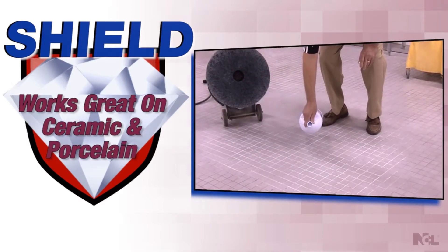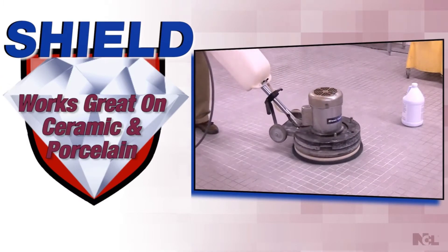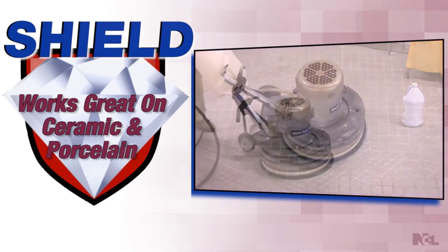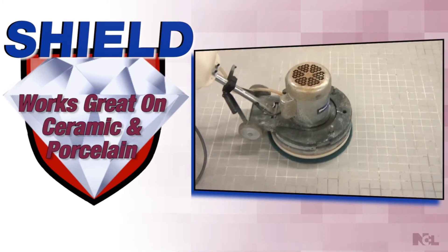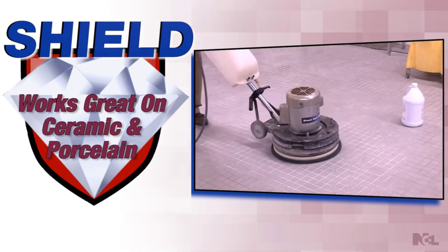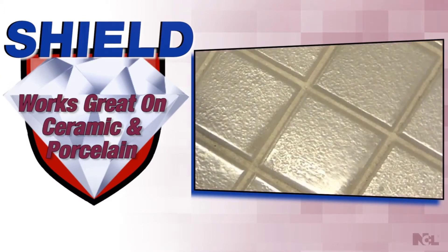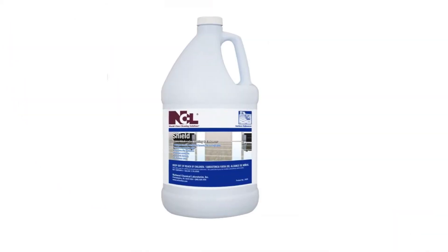In addition to granite, Shield also works great on porcelain and ceramic surfaces. Take those dull tiles and give them new life in just a few easy, labor-friendly passes. Your porcelain and ceramic tiles will now have that protective layer with enhanced color and slip resistance.